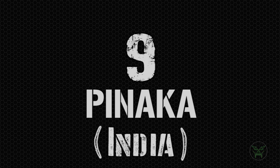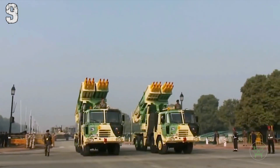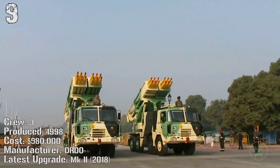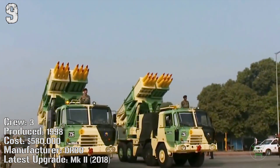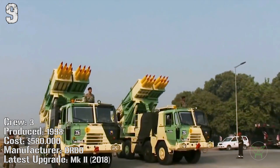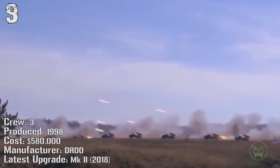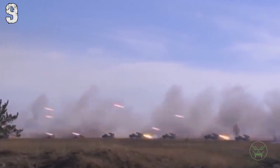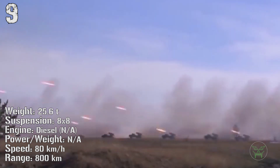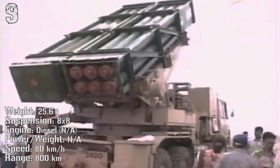At the ninth position we have the Indian Pinaka. It has been produced from 1998 but the last upgrade was made just this year — the MK2. The cost is very cheap; okay, maybe it's a lot of money, but for this kind of machine it's cheap, believe me. The weight is 25 tons. We don't have information about the engine but the speed is 80 kilometers per hour and it can reach a range of 800 kilometers.